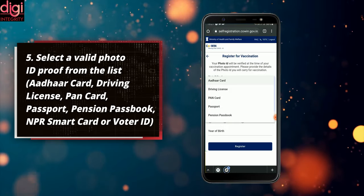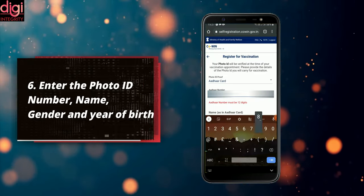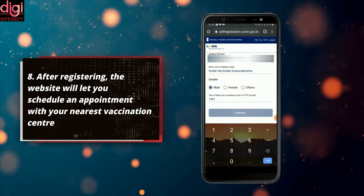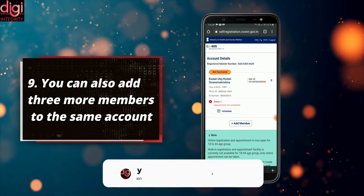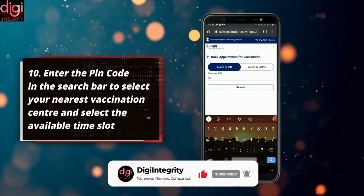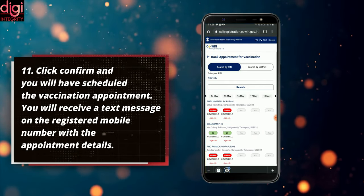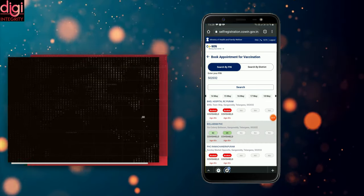Valid photo ID options include: Aadhaar Card, Driving License, PAN Card, Passport, Pension Passbook, NPR Smart Card, or Voter ID. Enter the photo ID number, name, gender, and year of birth. Once all the fields are filled, click on 'Register.' After registering, the website will let you schedule an appointment with your nearest vaccination center. You can also add 3 more members on the same account. Enter the PIN code in the search bar to select your nearest vaccination center, select an available time slot, click confirm, and you will have scheduled your vaccination appointment. You will receive a text message on the registered mobile number with the appointment details.